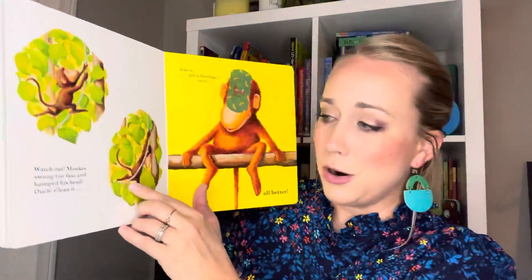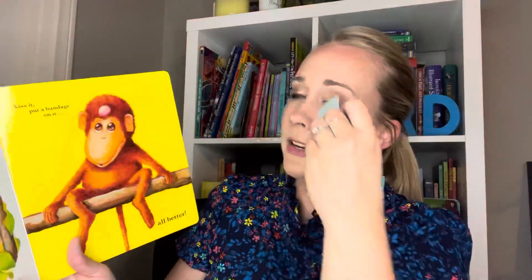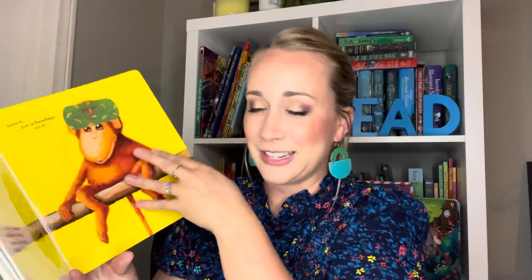The next one that is an all-time favorite for my family and all of my friends and customers is All Better. All Better has these reusable sticker band-aids. In this book, the little animals get boo-boos, and it's your kiddo's job to clean it, kiss it, and put a band-aid on it to make it all better. Monkey was swinging too hard and he bumped his head — clean and kiss it, put a band-aid on it, all better. And so the kids just love the band-aids.